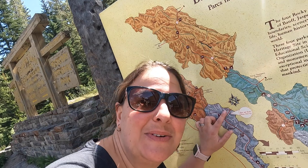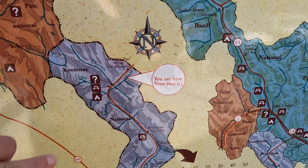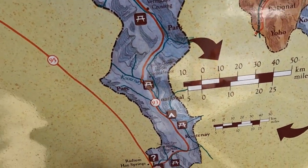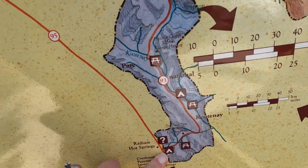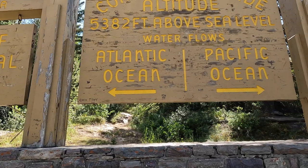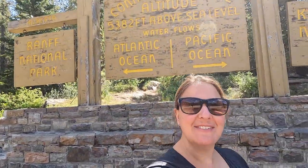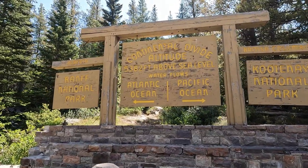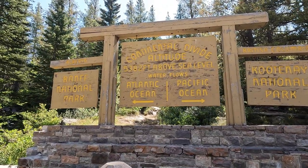Our second stop is the Continental Divide. We're right here at the Continental Divide — we're entering the Kootenai Forest. We made it to the Continental Divide of the Rocky Mountains. This way all the water goes to the Atlantic, and this way all the water goes to the Pacific. In Kootenai National Forest, the Pacific water is draining, and all the rivers from the Atlantic are actually going from the Hudson, which is the second biggest bay in the world.